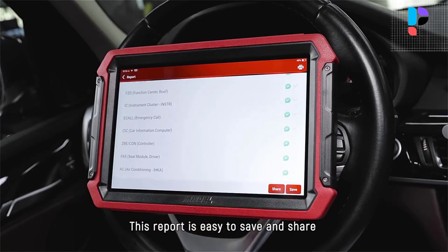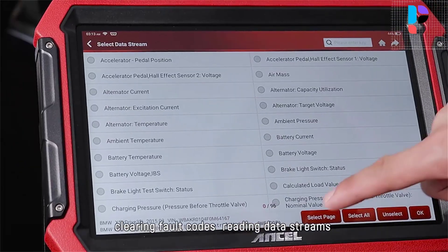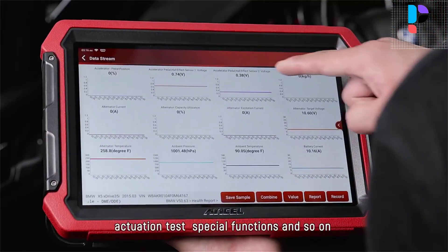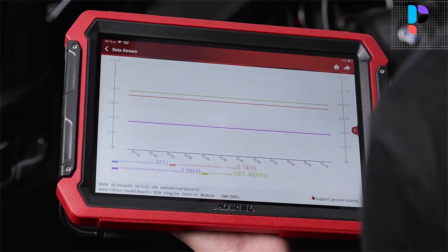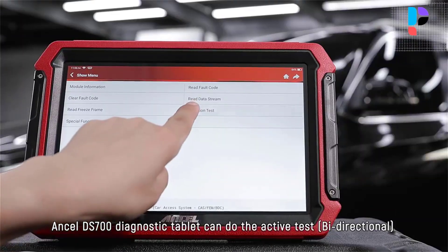The Uncel DS700 provides commonly used service functions including oil reset, injector, brake reset, SAS reset, battery set, bleeding, electric throttle or LRN, TPMS reset, DPF regeneration, and gear learn, enabling quick access to vehicle systems for various scheduled service and maintenance tasks.